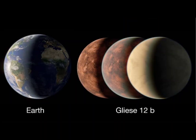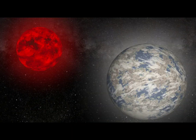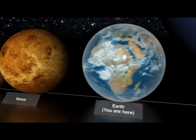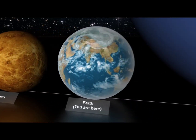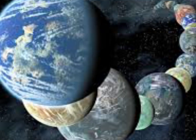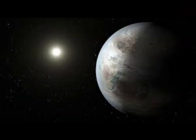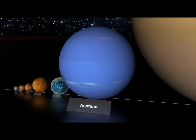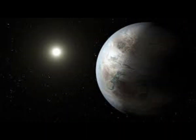Gliese 12b orbits its star, Gliese 12, so closely that its year lasts just 12.8 Earth days. However, because the red dwarf Gliese 12 is just around a quarter of the size of the Sun, it is also much cooler than our star. This means that even though Gliese 12b is at a distance from its red dwarf parent equivalent to just 7% of the distance between the Sun and Earth, it still is in its planetary system's habitable zone.